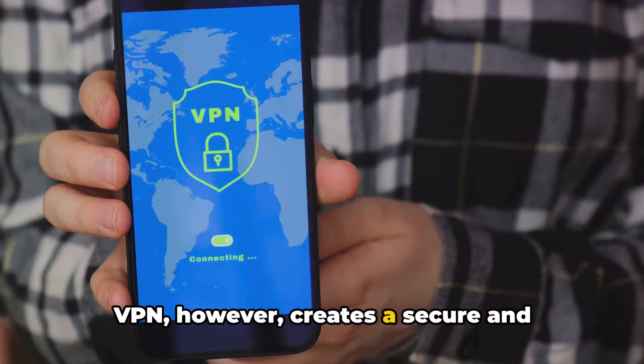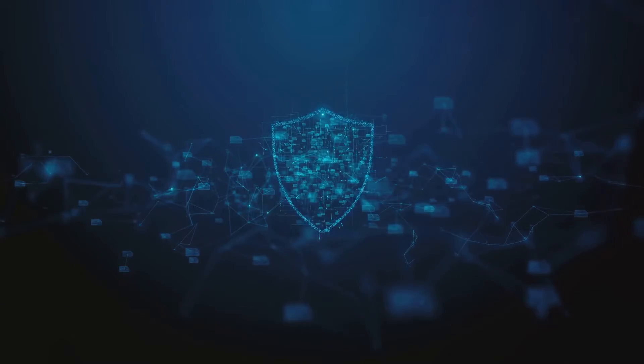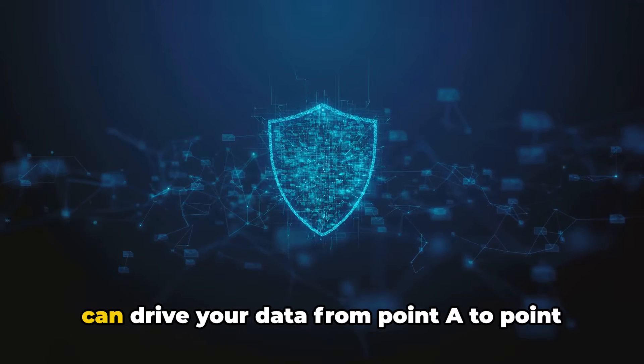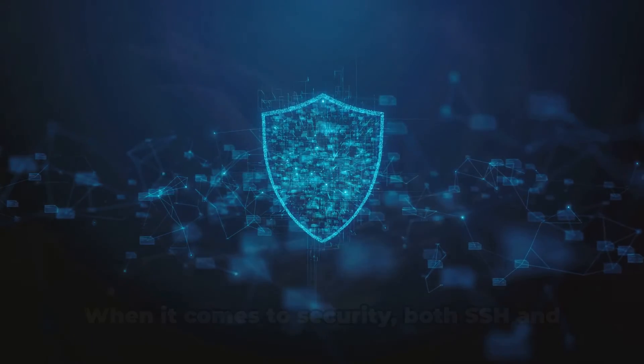VPN, however, creates a secure and private network connection over a public network. It's like having a private road where you can drive your data from point A to point B without any prying eyes.